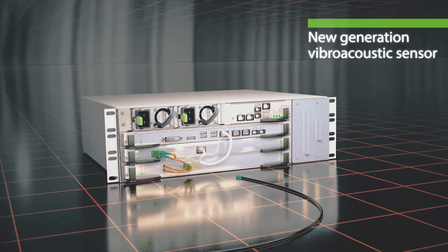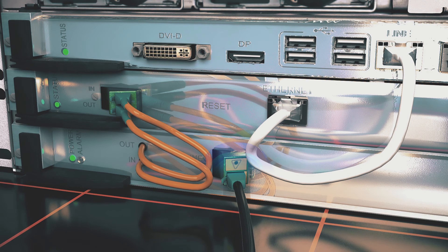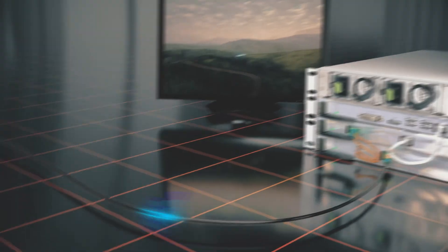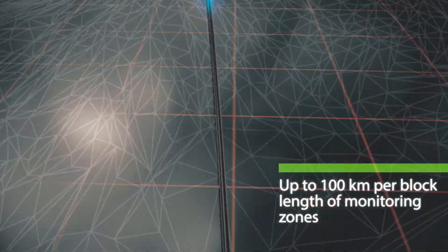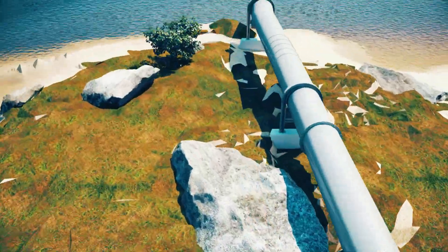Dunai system is a distributed acoustic sensor. The sensing element is a standard optical fiber. The cable is laid underground or mounted on a fence. The system operates both independently with a built-in data processing server, or can be integrated to other security systems.